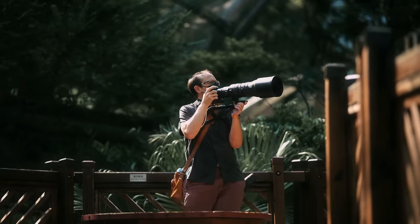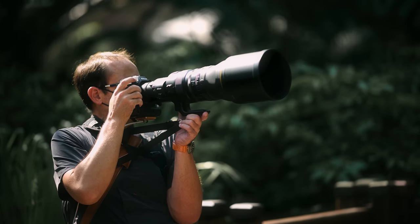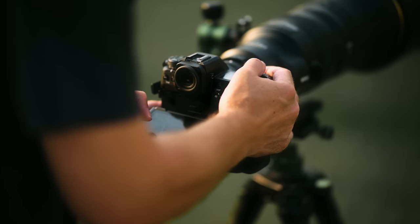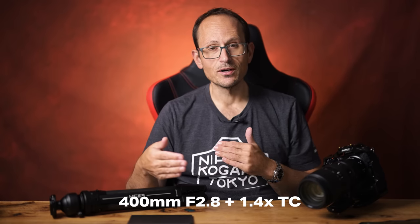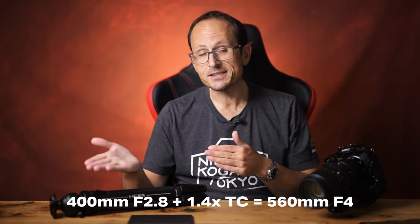You have to keep in mind — we think of a 400 2.8 as such a huge, giant lens. But actually, when you talk about aperture to focal length, a 600 f4 is bigger. It requires mathematically bigger elements to achieve than a 400 2.8. For example, if you put a 1.4x teleconverter onto a 400 2.8, it becomes a 560mm f4, compared to a 600 f4.